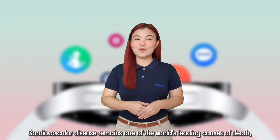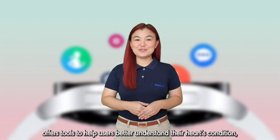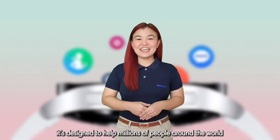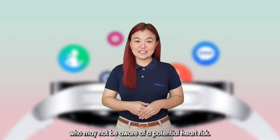Cardiovascular disease remains to be one of the world's leading causes of death. That's why the Galaxy Watch 6 series offers tools to help users better understand their heart's condition. It's designed to help millions of people around the world who may not be aware of a potential heart risk.